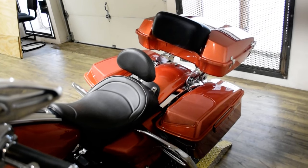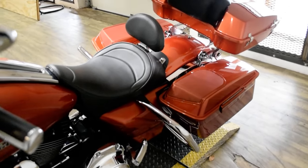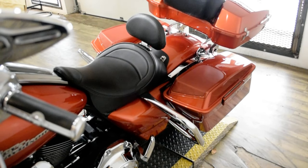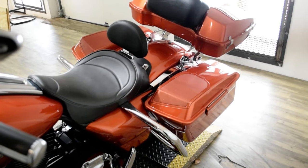The bike has been serviced and safety inspected and is ready for the road. It has the tinted windshield, chrome lower forks, custom wheels, custom front rotors, highway bars, aftermarket air cleaner, and the radio.